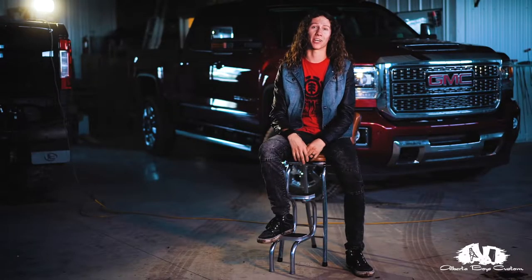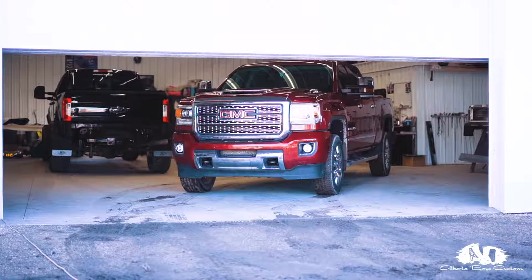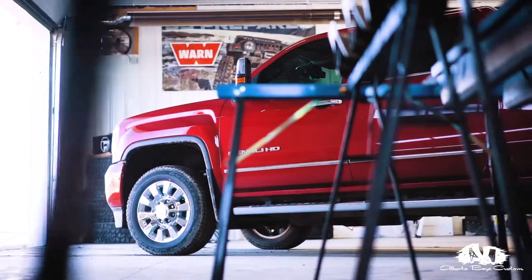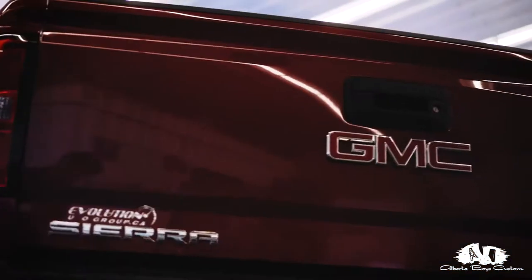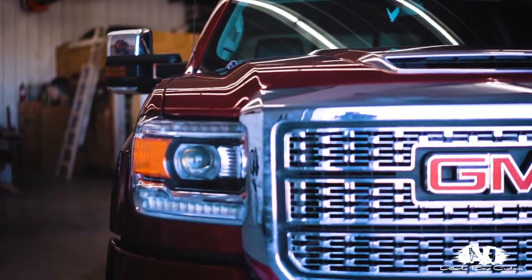Hey guys, Brad from Alberta Boys Custom here. We got a 2019 GMC Denali sitting behind us — we're dubbing it the Red Baron. We're excited for this one. We've got some fuel rims, we're working with guys like Gertz Wheels and Evolution Motorsports, and we are excited to bring this truck to you.